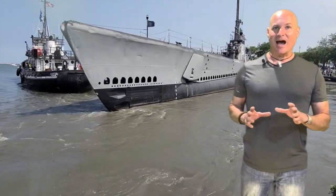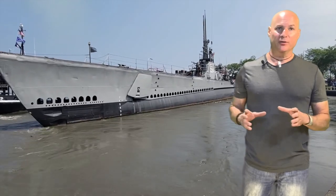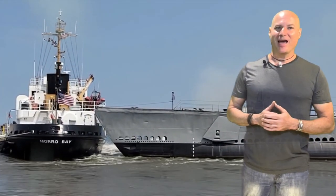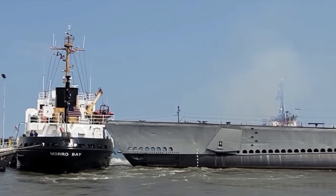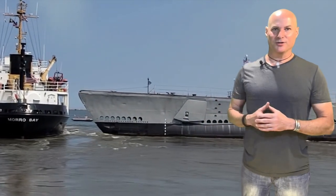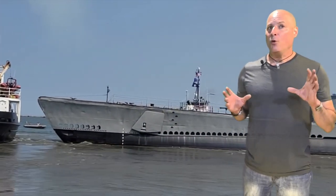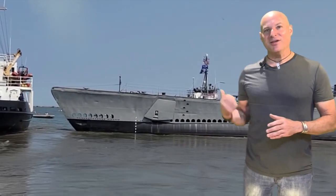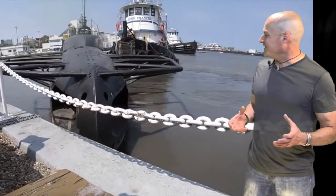Just last week, it was headed out to sea on its way to a shipbuilding yard in Erie, Pennsylvania, to receive that maintenance when the unthinkable happened. Damage to the Coast Guard ship, the icebreaker Morro Bay, was minimal, but the nightmare didn't end there. The tugs then backed the submarine into the pier.